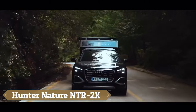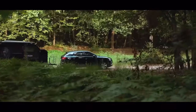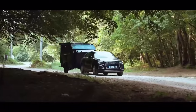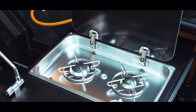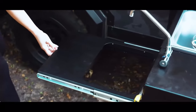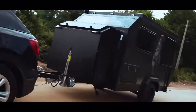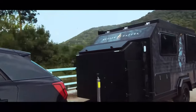The Hunter Nature NTR2X is an innovative off-road caravan designed for adventurers who crave uncharted experiences without sacrificing comfort. This rugged all-terrain trailer is engineered to withstand the most demanding environments, featuring a reinforced chassis and off-road suspension system. Its compact design cleverly maximises interior space, offering a cosy sleeping area, a functional kitchenette, and a compact bathroom.